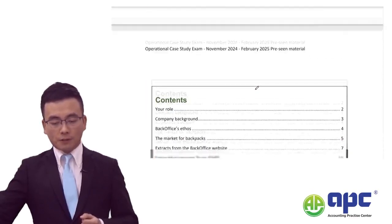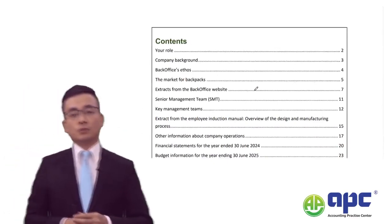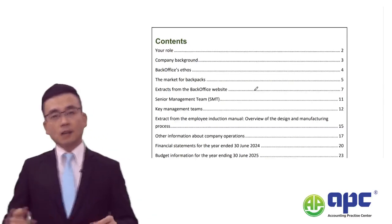Before we move any further, let's look at the content from Back Office - the OCS pre-seen for this company.